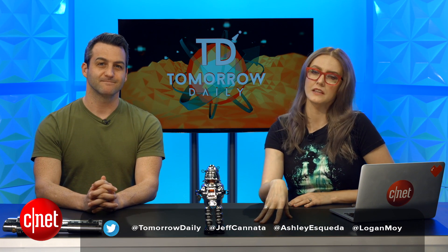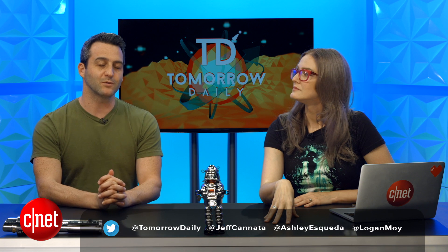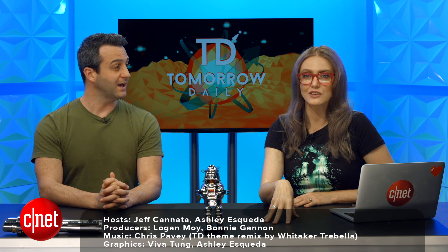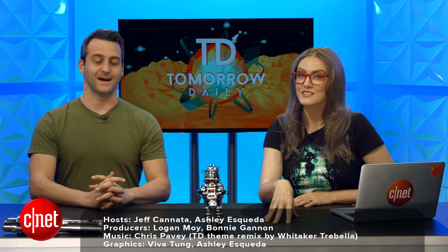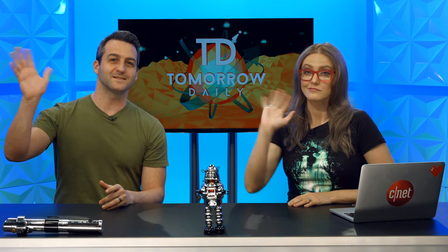We love hearing from you. We'll be back tomorrow with more headlines, and then Thursday we're going to hit you with some deep dive stuff. We'll also have a guest having to do with gravitational waves — if you love science, don't miss Thursday's show. That is it for today. Until next time, be good humans. Bye.